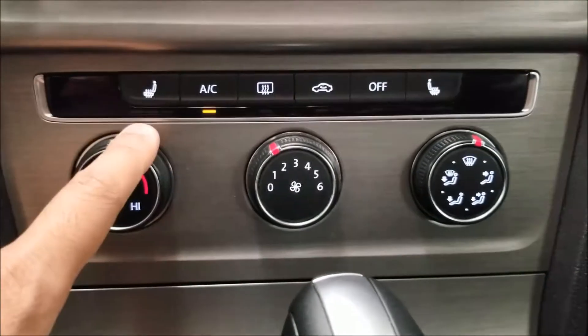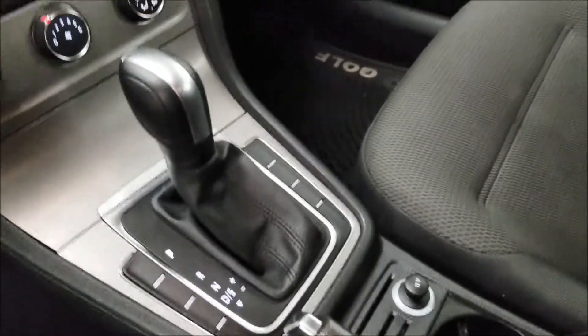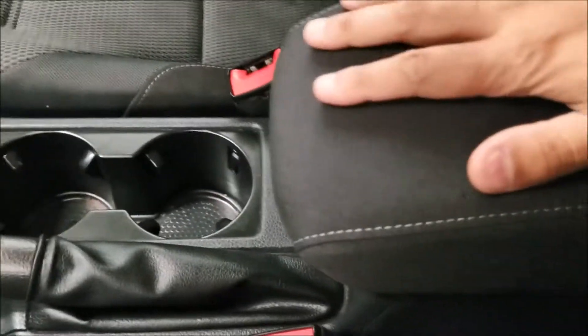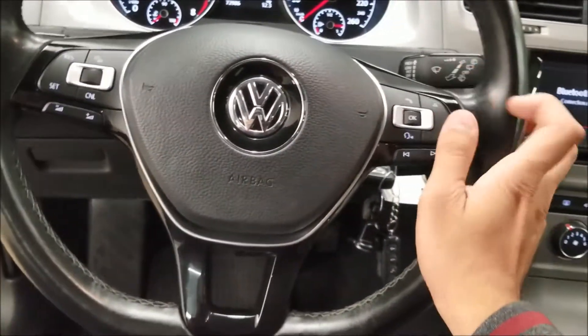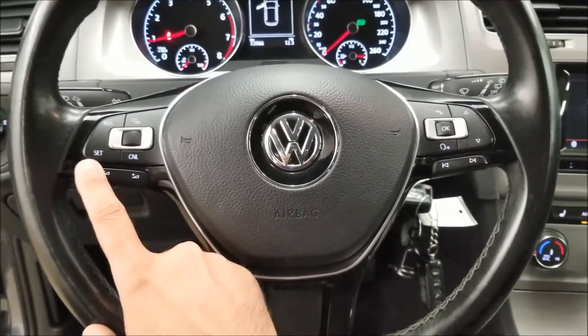Our climate controls and heated seats are right here. We have cup holders, an adjustable armrest, and more storage space down at the bottom. On the steering wheel, we have hands-free and settings on the right side, and cruise controls and volume on the left side.